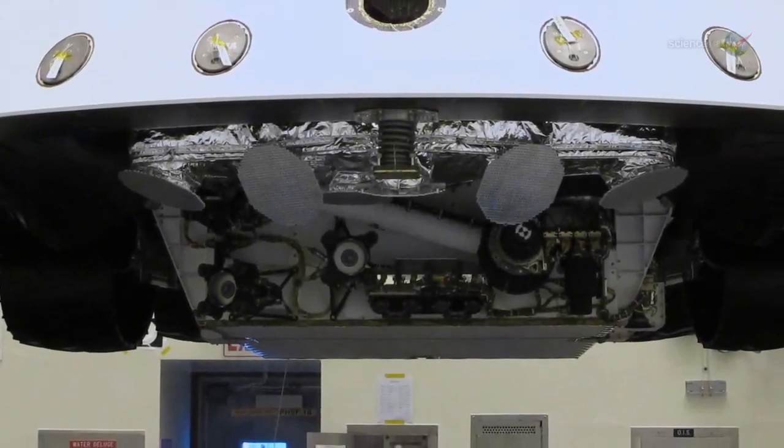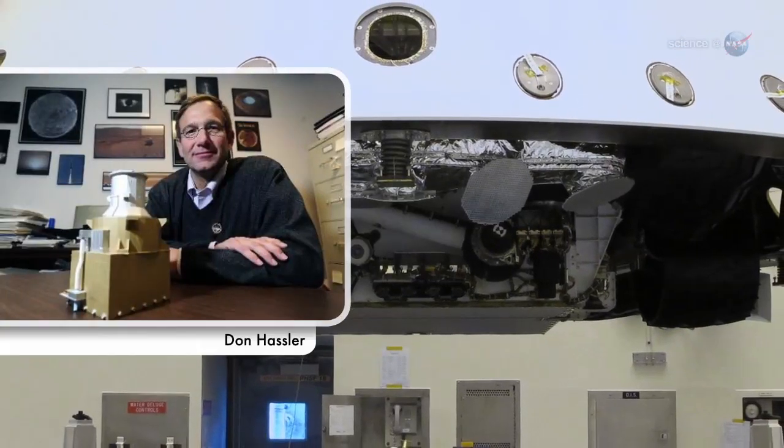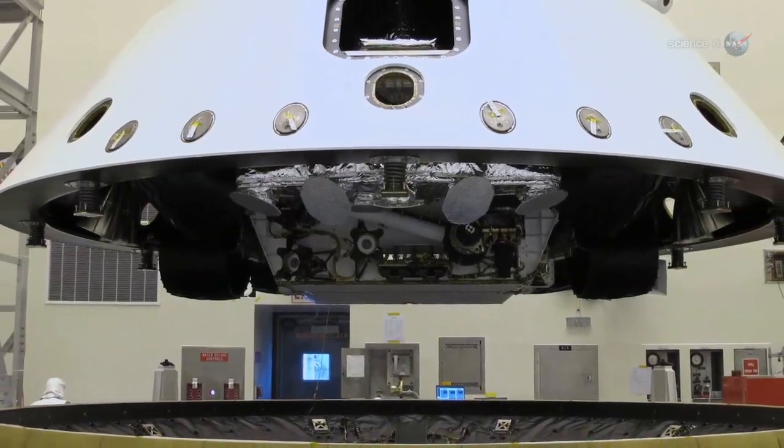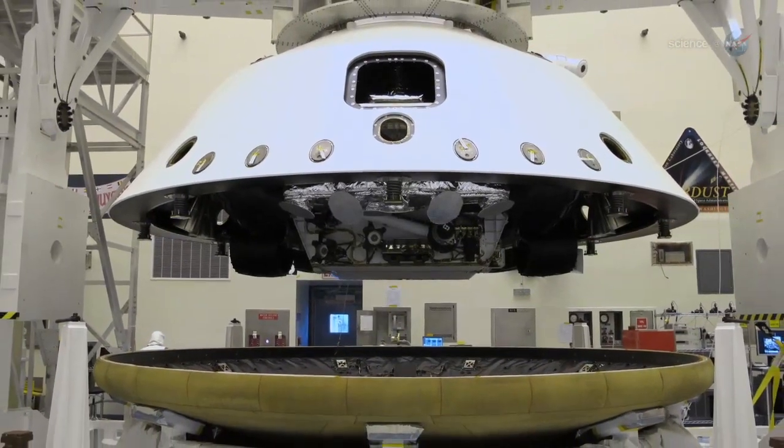Curiosity is riding to Mars in the belly of a spacecraft where an astronaut would be, explains Don Hassler of the Southwest Research Institute in Boulder, Colorado. This means the rover experiences deep-space radiation storms in the same way that a real astronaut would.